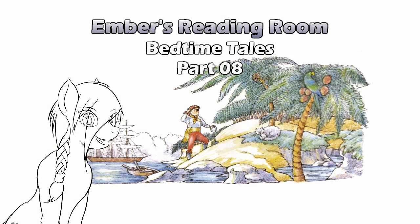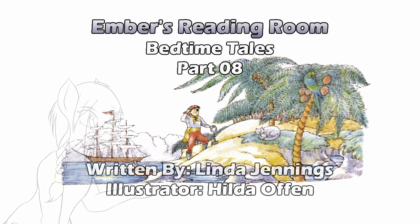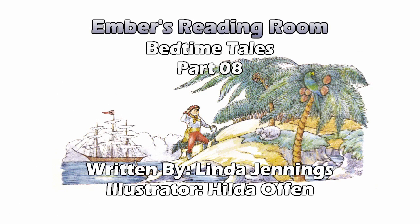Hello and welcome to Ember's Reading Room. It's that time again — more bedtime tales. Linda Jennings, illustrated by Hilda Offen. Stories that are actually two minutes, thereabouts. And we're getting near the halfway mark, so let's begin with Prince Jolly Roger.